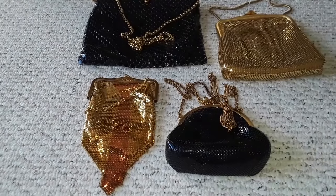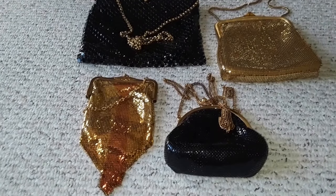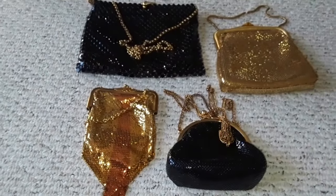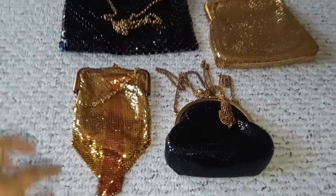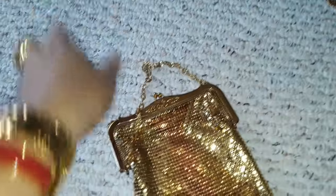This company was actually established in 1876. I would assume that the earliest Whiting and Davis bag here would be this style. It's gorgeous.